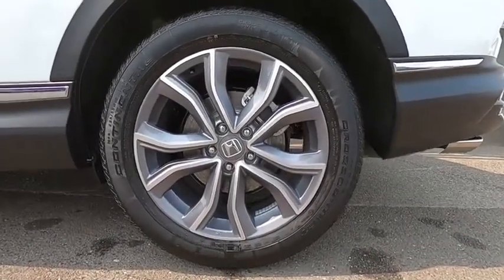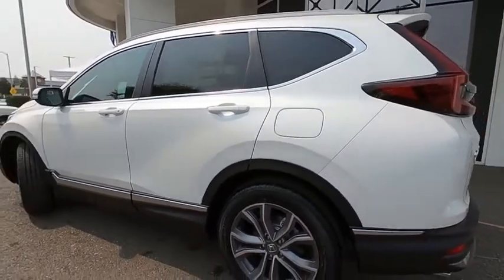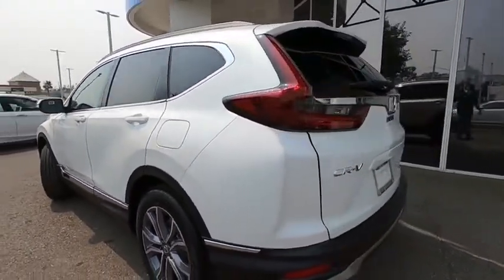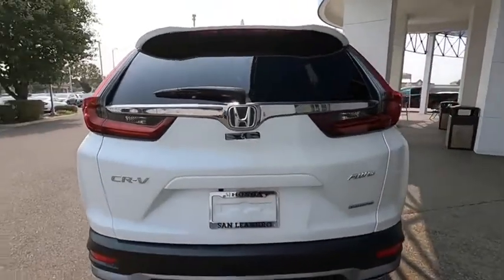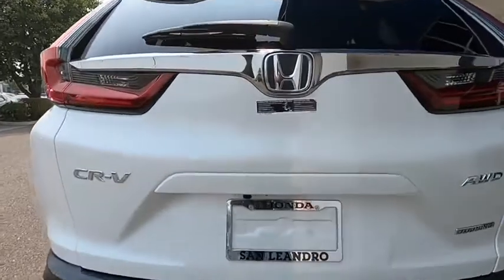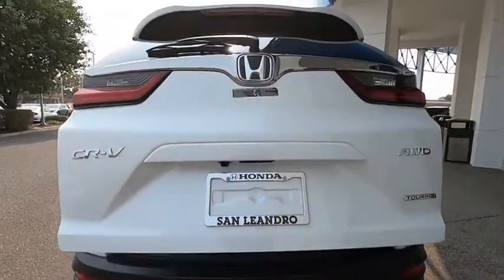Here are some of this vehicle's great options: backup camera, keyless entry, power liftgate, power passenger seat, steering wheel audio controls, navigation system, traction control, stability control, remote engine start, lane departure warning, all-wheel drive, anti-lock braking system, Bluetooth.